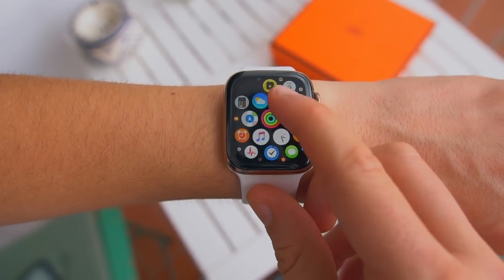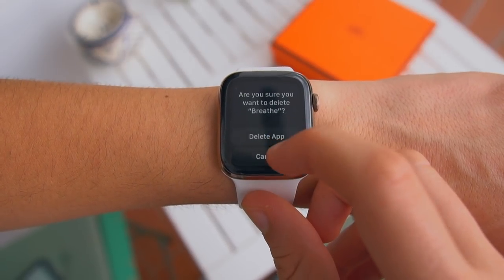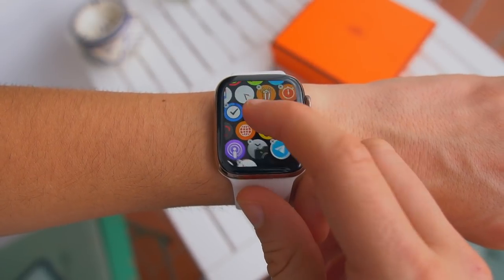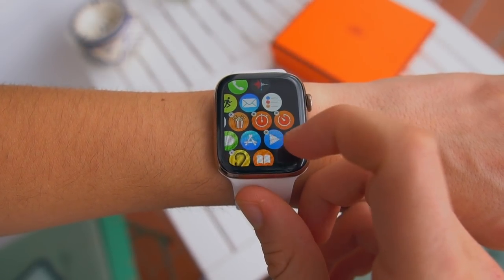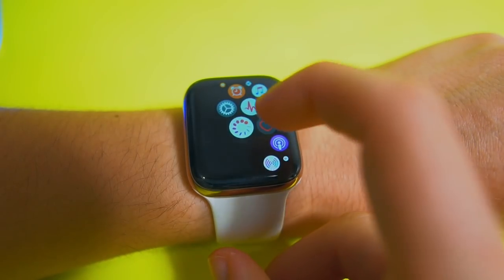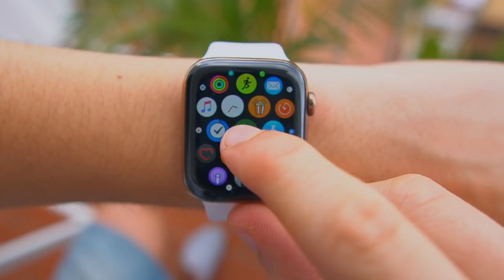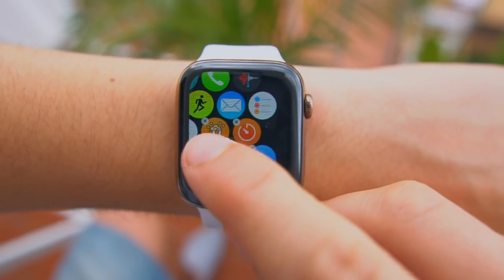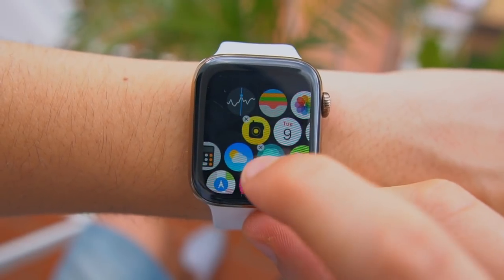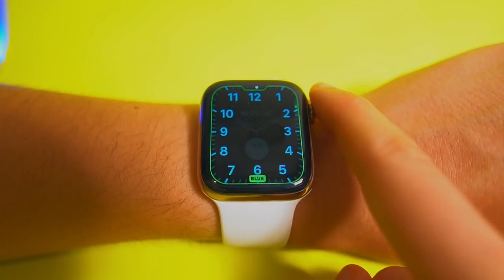Apple now finally lets us delete stock apps. This is something I've been waiting for forever. Apple now lets us delete some stock apps — not all of them. Most of the ones I wanted to delete are now gone. Apple doesn't let us delete the music app or the most important apps, which I'm okay with. But Apple's period tracking app I can finally delete. I'm not against it, I just didn't use those apps, so it's great that Apple now lets us delete them.